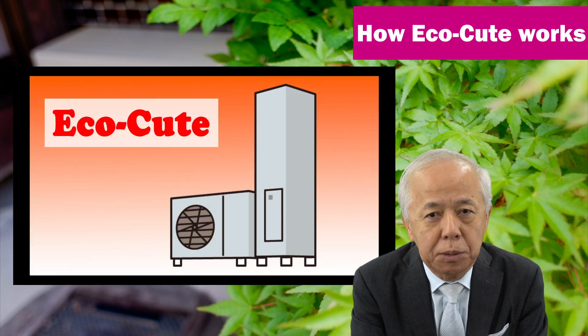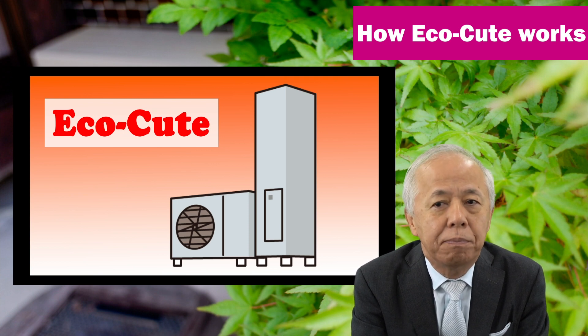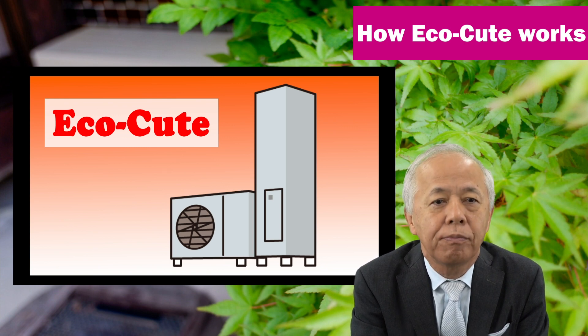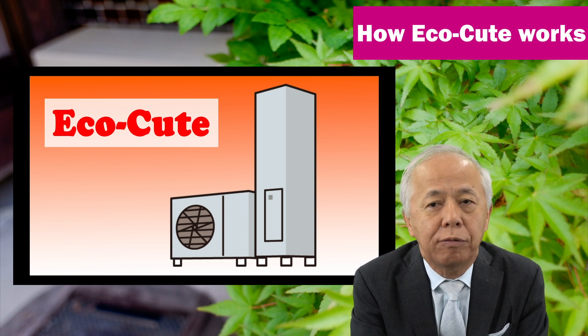EcoQt, which I will explain today, is one of the leading heat pump devices that produce hot water using the heat pump mechanism. EcoQt recovers heat from the atmosphere and makes it into hot water by multiplying the energy many times over.